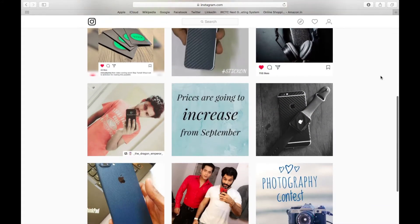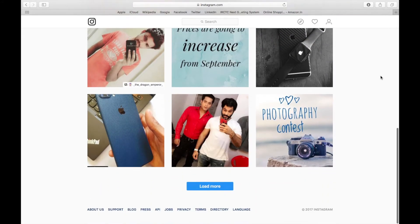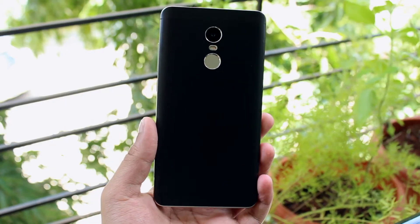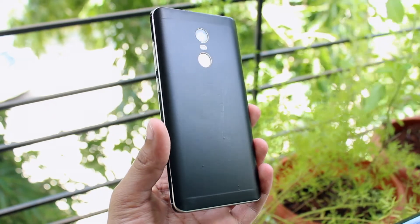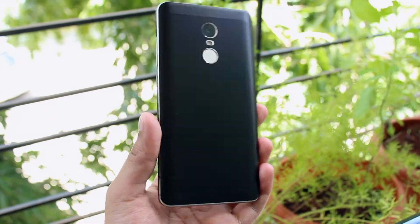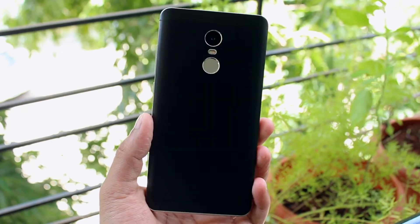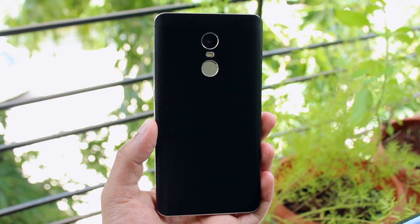Stikon is an Instagram page which sells skins for your smartphones at an affordable price tag. I was looking to buy a skin for my Redmi Note 4 for the longest time and I finally found a matte black skin to put over it. I heard about Stikon first from my friend and he said that the quality of the skin is decent enough, so I decided to give it a try.